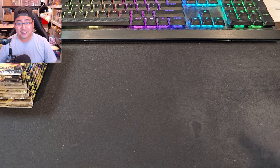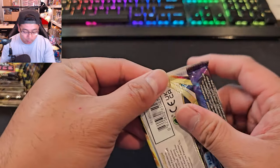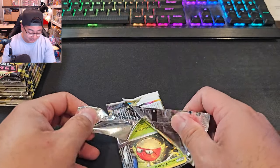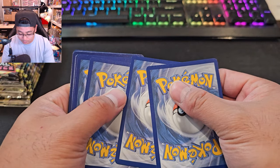Before we get started, like and subscribe to the channel if you're enjoying this content. We're just Pokémon card hunting and opening booster packs for fun — if that's what you like, this is the channel for you. Let's get into Astral Radiance. First booster pack — hoping for some first-time-lucky magic. I'm really excited because we have 11 Evolving Skies in this video too.